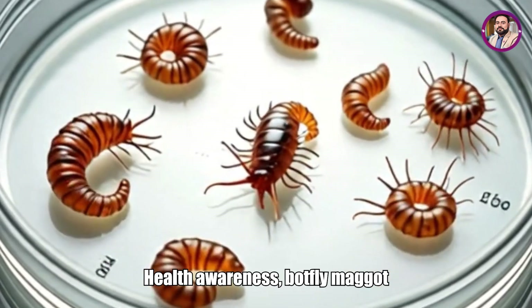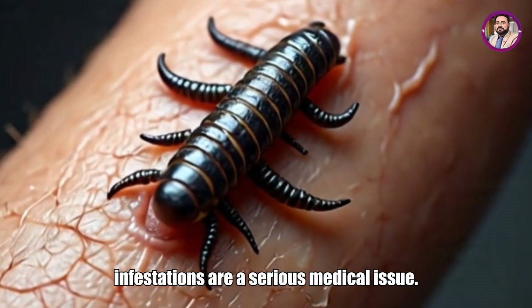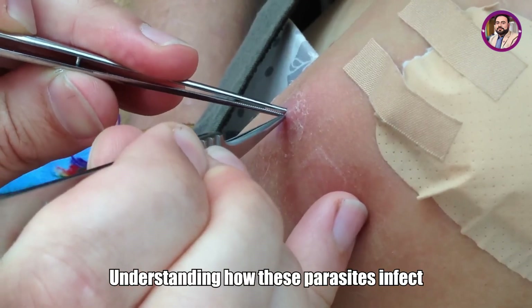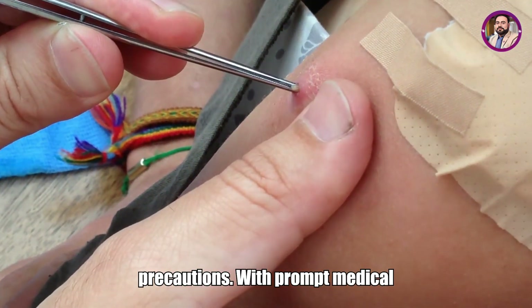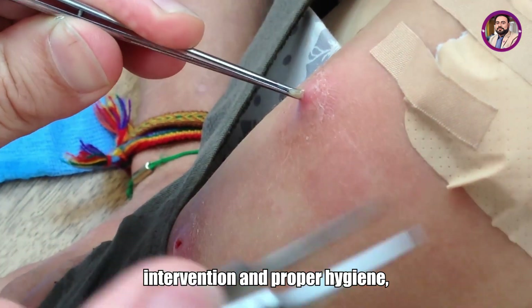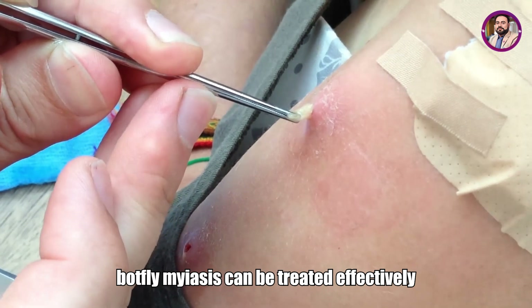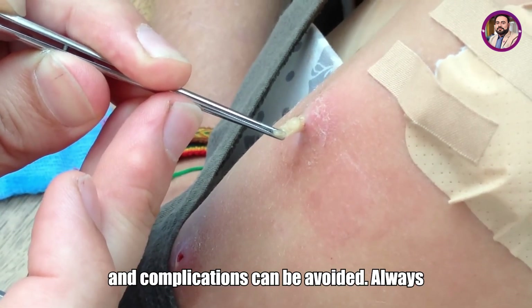Health awareness: botfly maggot infestations are a serious medical issue. Understanding how these parasites infect humans helps in taking necessary precautions. With prompt medical intervention and proper hygiene, botfly myiasis can be treated effectively and complications can be avoided.